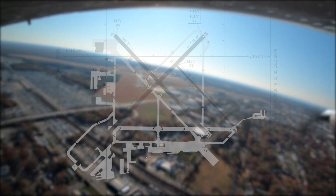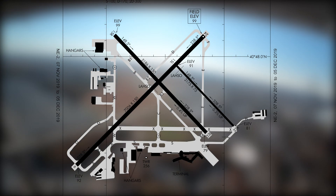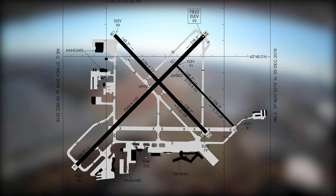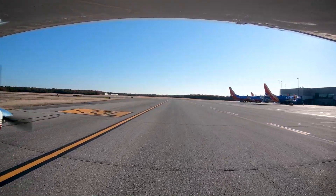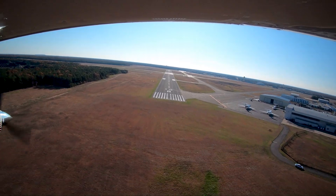Long Island MacArthur Airport, in the town of Islip, New York, is a medium-sized airport located on Long Island, about 45 miles east of New York City. It has some air carrier traffic, but primarily serves the corporate, business, and general aviation communities.